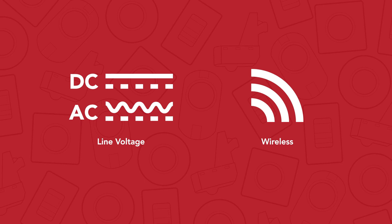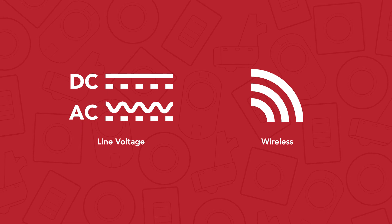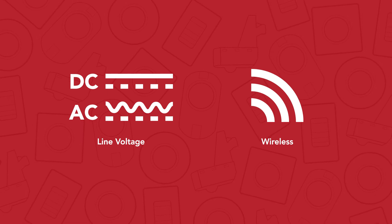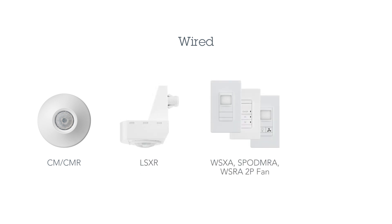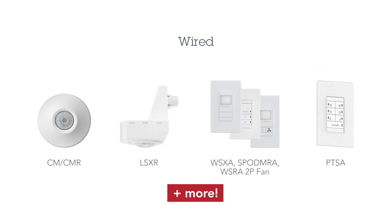SensorSwitch offers both standalone wired and wireless options for a comprehensive product portfolio. Our wired lighting control solutions include ceiling mount sensors, fixture mount sensors, wall switches, interval timers, and more. We offer hundreds of solutions to choose from that can be tailored to meet the needs of any application.